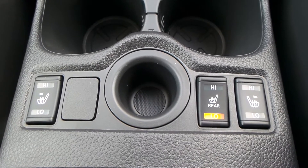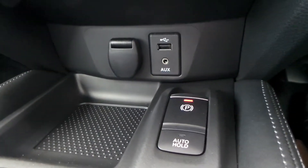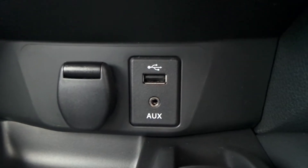Within the vehicle, you have the heated seats. You also have the electric park brake, USB port and AUX port.